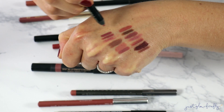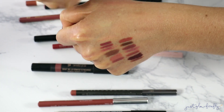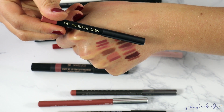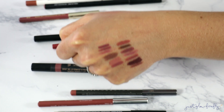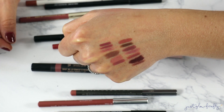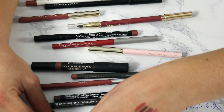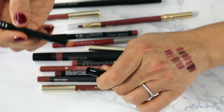This Pat McGrath one was so disappointing — look, I can't even swatch it, it dried out so fast. That's sad. I personally did not get along well with this one, though a lot of people love her lip liners. This one didn't make the cut and I'm getting rid of it. I haven't tried many of her lip liners since.